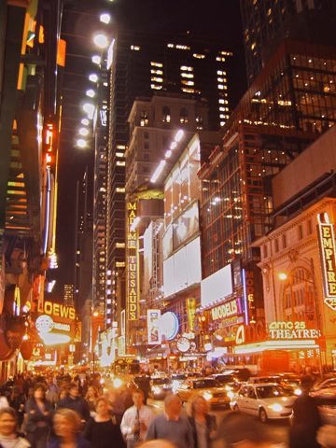Tom Wolfe wrote in 1965: 'Las Vegas is the only city in the world whose skyline is made neither of buildings, like New York, nor of trees, like Wilbraham, Massachusetts, but signs. One can look at Las Vegas from a mile away on Route 91 and see no buildings, no trees, only signs. But such signs. They tower. They revolve, they oscillate, they soar in shapes before which the existing vocabulary of art history is helpless.'